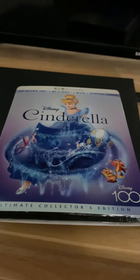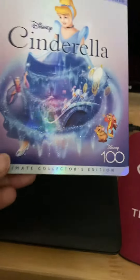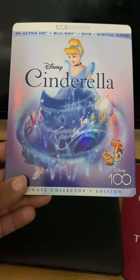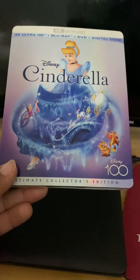Hi guys, I'm really excited to show you guys this new release. It's a Disney Movie Club exclusive, but this is Cinderella — 4K, HD, Blu-ray, DVD, and a digital code.